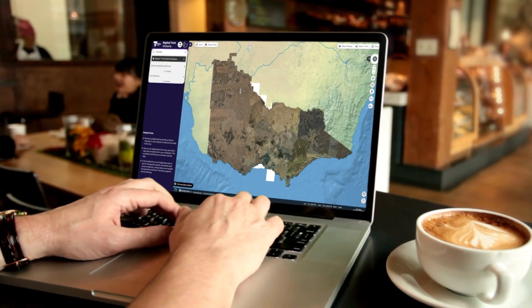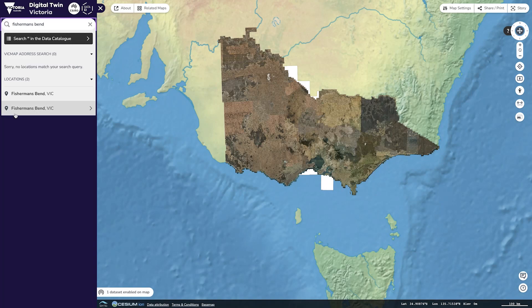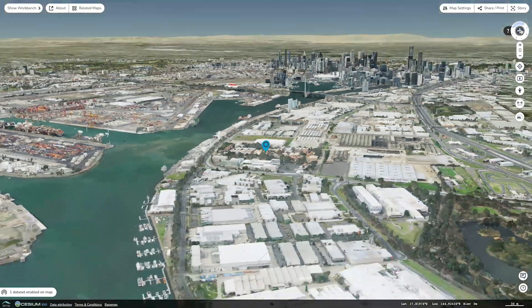Are you ready to see Victoria in a whole new way? Introducing Digital Twin Victoria, a digital revolution for our built and natural environment.